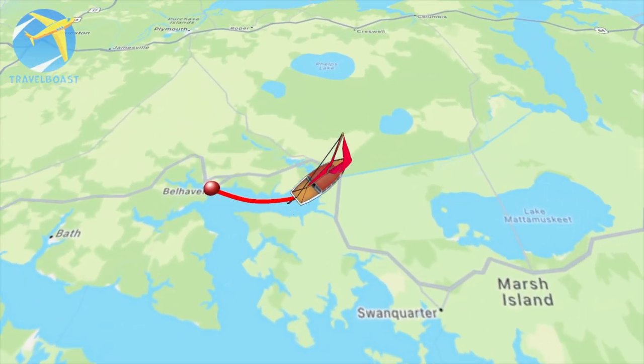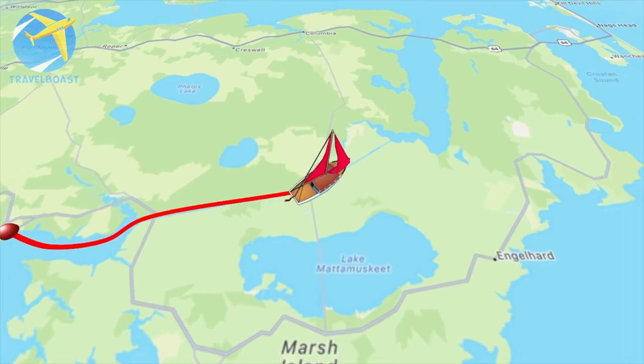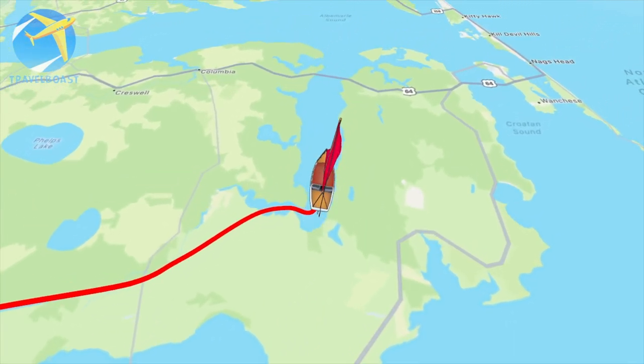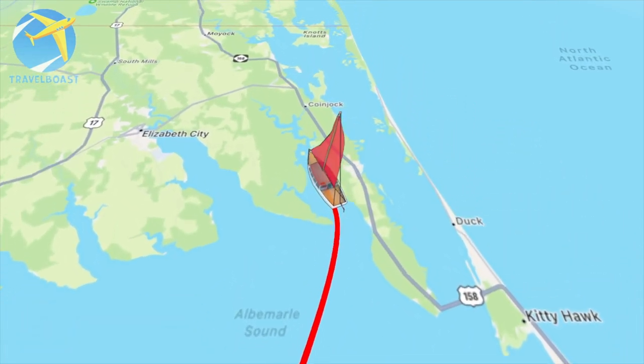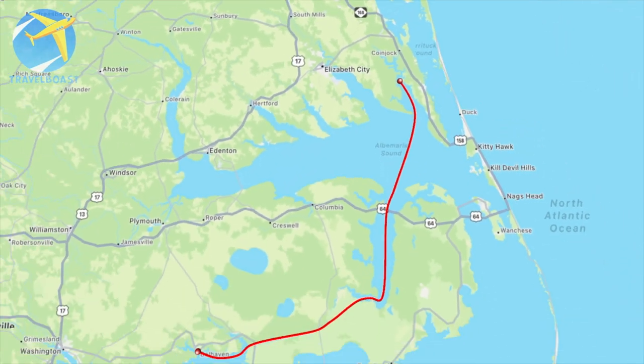This week we find ourselves at around the halfway mark on our run from Beaufort, North Carolina to Norfolk. With around 80 nautical miles of sailing today, our first obstacle is going to be the Ditch, a 20 nautical mile run through a man-made canal.